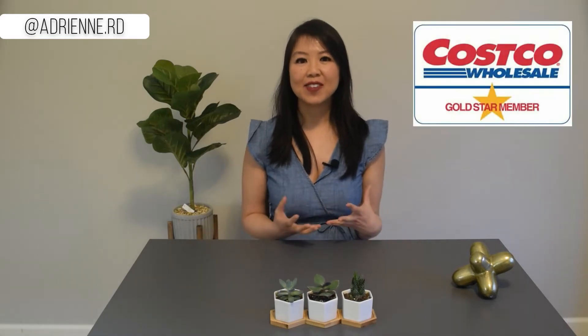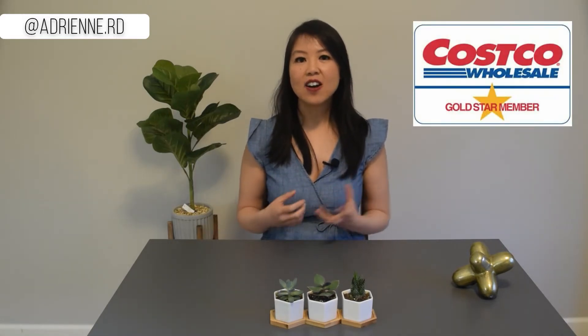Costco sells amazing stuff that you can't find anywhere else — that's why I love Costco. I'm a longtime Costco member and even though there's just two of us now, Costco is still a regular stop on our grocery run. We usually go there about two to three times per month.